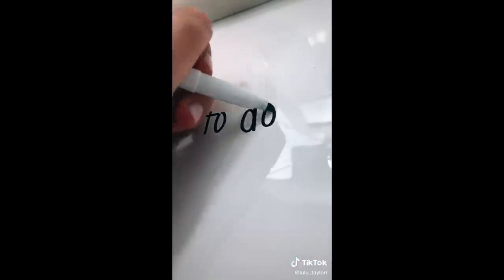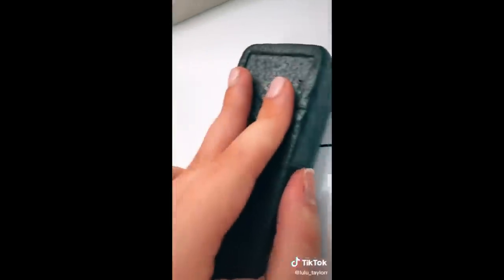Next is this glossy white contact paper that I just put over my desk, and it's erasable, which is super nice.